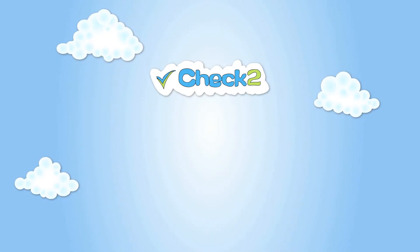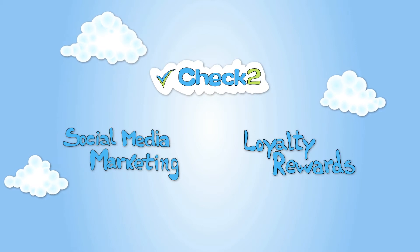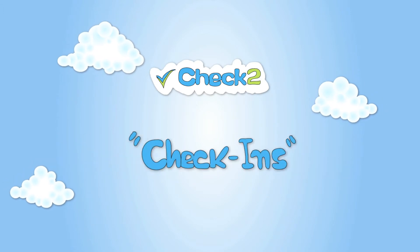In comes Check2. Check2 simply integrates social media marketing and loyalty rewards directly into the sales process with check-ins. Here's how it works.